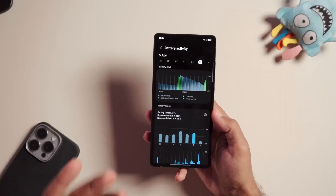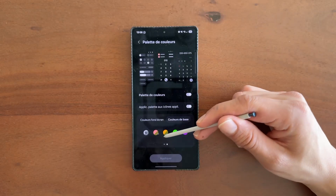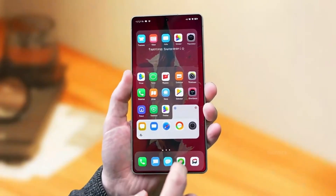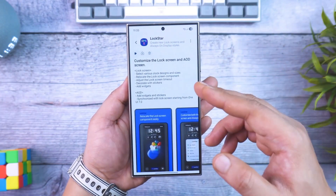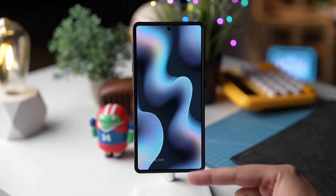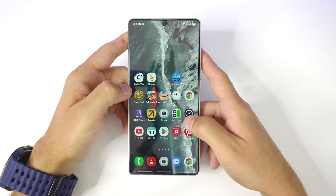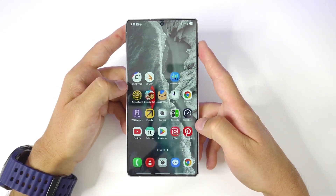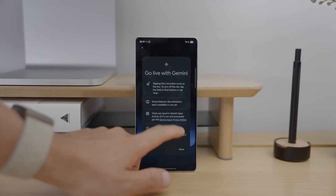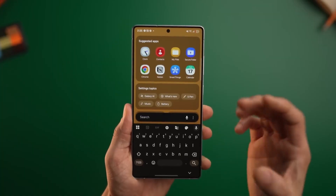To sum it up, One UI 8.5 isn't just another mid-year update — it's Samsung's statement that customization, creativity, and intelligence can co-exist without feeling overwhelming. From the adaptive clock and dynamic lock screen to the sleek floating search bar and upcoming AI tools, everything points toward a future where your Galaxy phone doesn't just respond to you — it adapts to your mood, your style, and your world. Every wallpaper, every touch, every glance feels a little more personal. It's not just about specs or speed anymore. It's about personality.